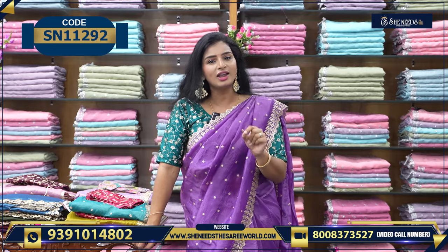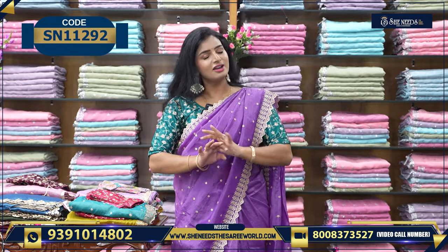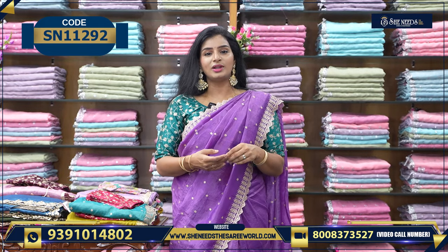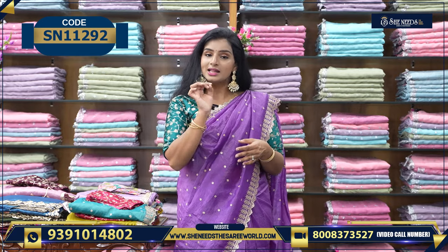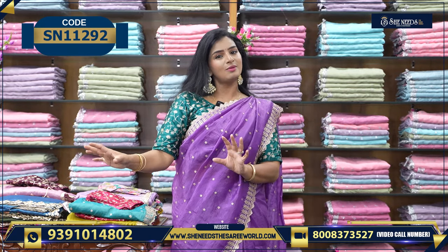Starting from ₹300, you get it. Like Bridal Collection, there are many varieties. So if you want to make a video, please give us a screenshot — you can call us on WhatsApp. Otherwise there is a code link in the description. You can click on it.